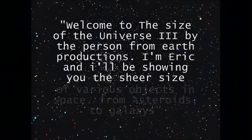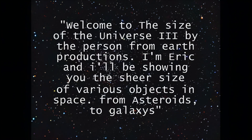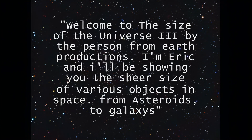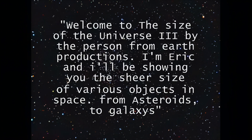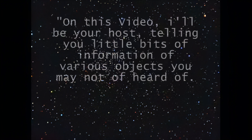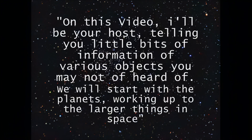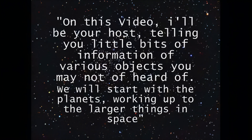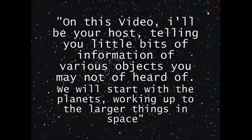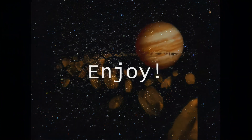Welcome to The Size of the Universe 3, by the Person from Earth Productions. I'm Eric, and I'll be showing you the sheer size of various objects in space, from asteroids to galaxies. On this video I'll be your host, telling you little bits of information about various objects you may not have heard of. We will start with the planets, working up to the larger things in space. Enjoy!